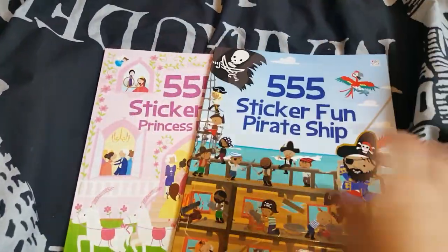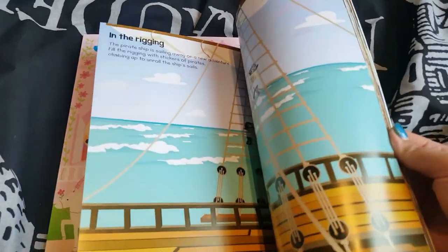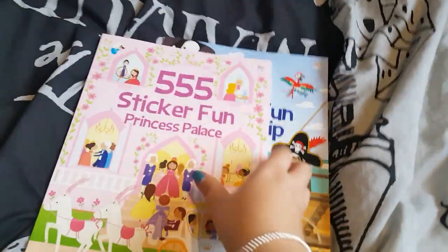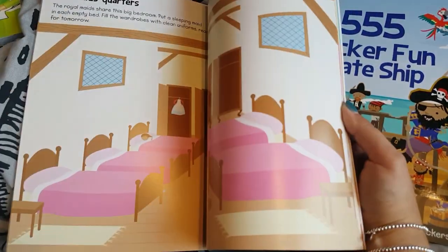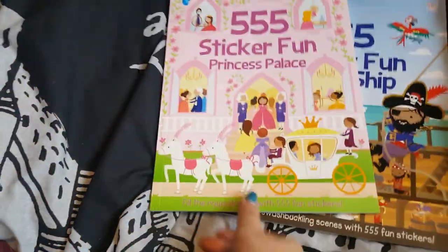As I say, these are for my friend for her two little ones. I also picked up a pirate and a princess sticker fun book — she's got a boy and a girl and they were the only two designs, so I just picked up one of each. You've got all the different scenes in here and then near the end you've got all the stickers, so they can put the stickers into each of the little scenes and make their own little stories. So that's the pirate one and there's the princess palace.